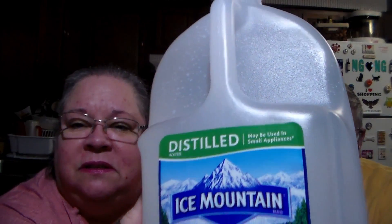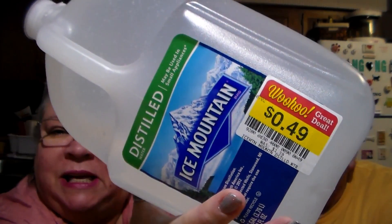Both of us use CPAP machines - his and hers dueling CPAP machines! CPAP machines take distilled water. Usually we can get it for between 85 and 90 cents on average, sometimes a dollar - that's regular price. But in the clearance section they had Ice Mountain distilled water for BAM - 49 cents! One is good until August 2023. Their normal price was a dollar 39, since it's name brand. So we got our distilled water for 49 cents each.